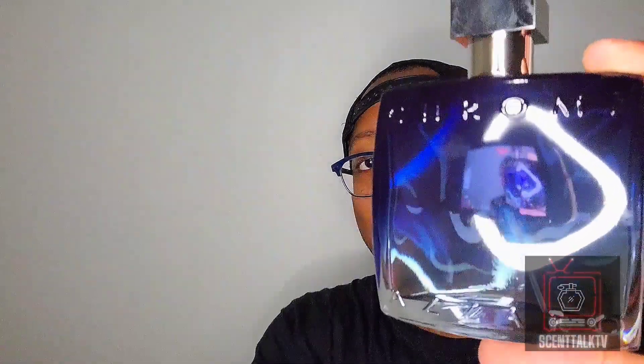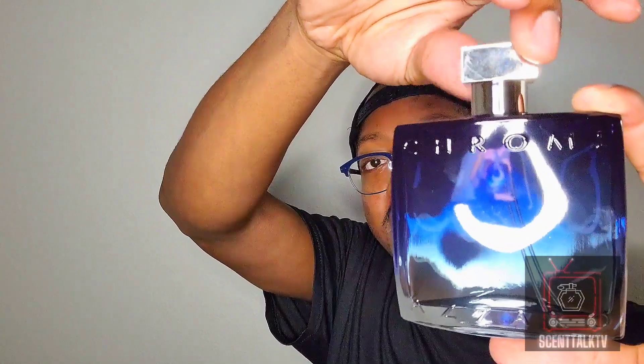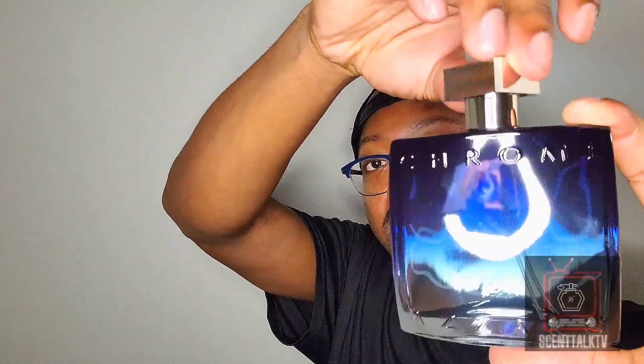Here you go — Azaro Chrome EDP. It has this gradient blue bottle, same typical Azaro Chrome bottle shape, just a dark blue to a gradient light blue. Funny thing is, they still didn't manage to fix this. That atomizer amount is dope though.